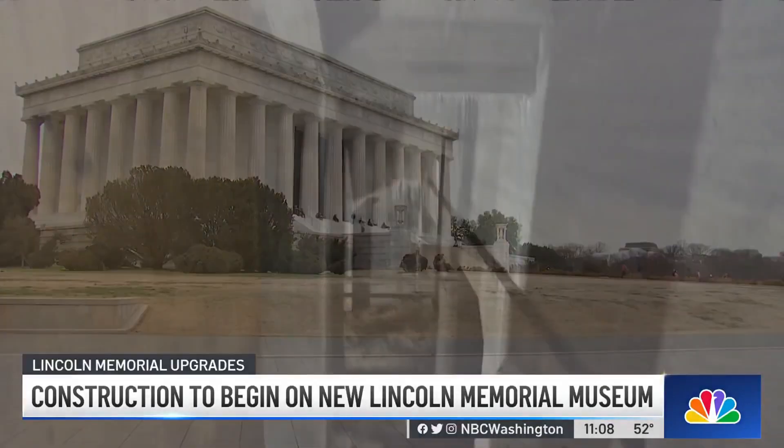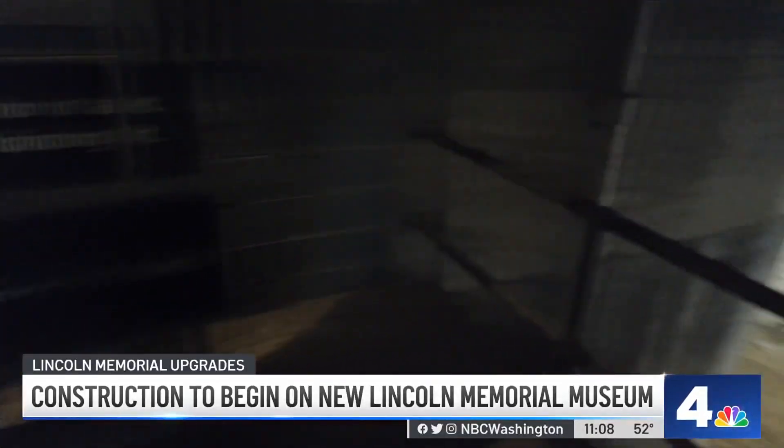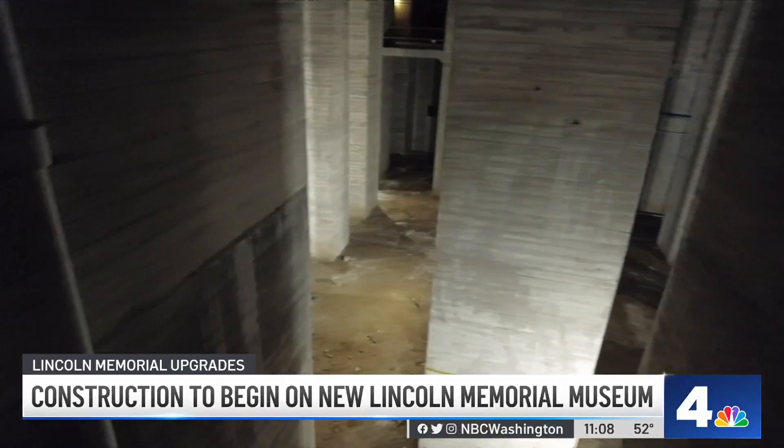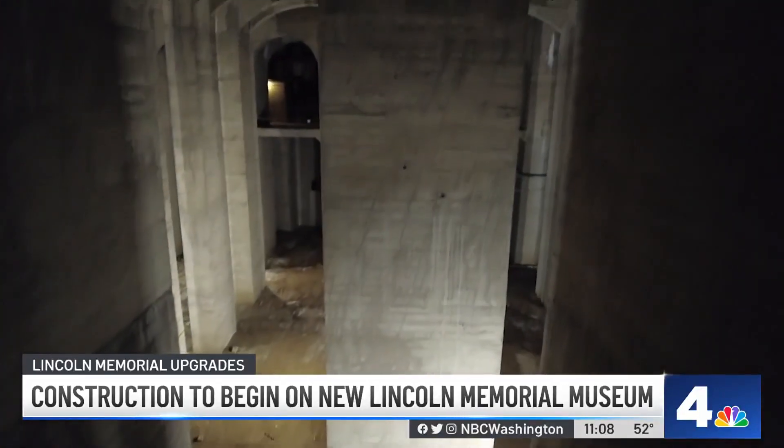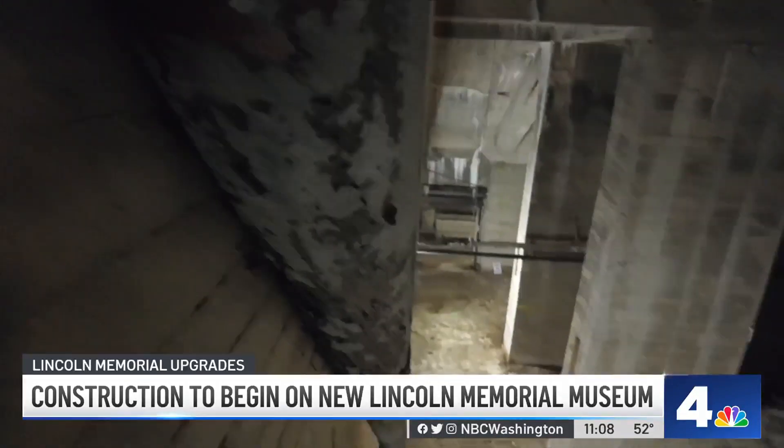Visitors will also learn about the significance of the site for civil rights demonstrations and the people who gave speeches here, including Marian Anderson and Dr. Martin Luther King Jr. The museum will include an undercroft with concrete columns and an immersive theater.